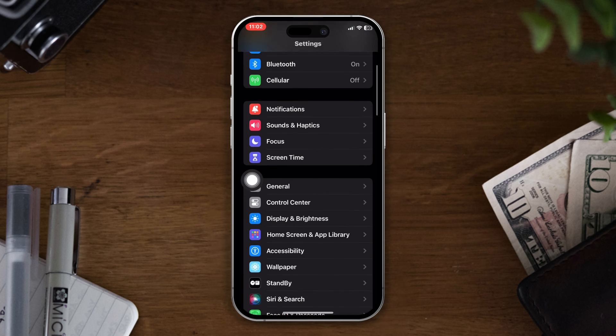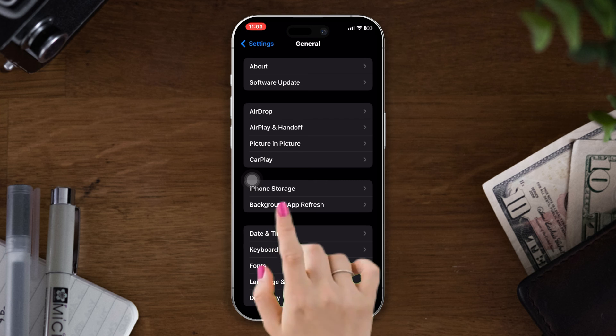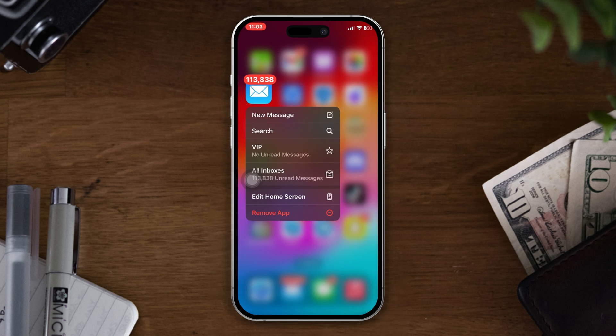Solution 4: refresh the Background App setting. Open Settings, scroll down, tap on General, then tap on Background App Refresh. Tap Background App Refresh again and select Off.